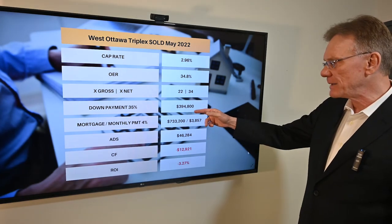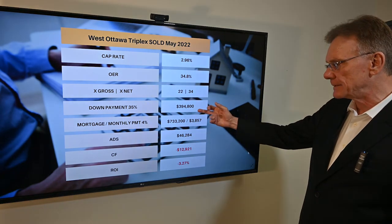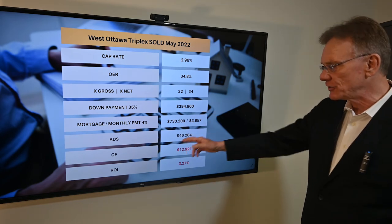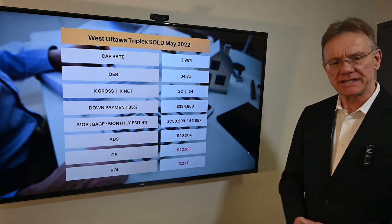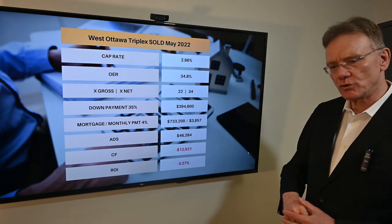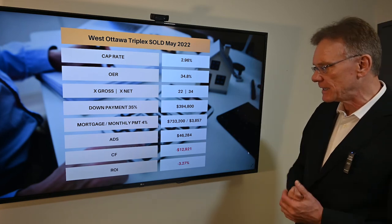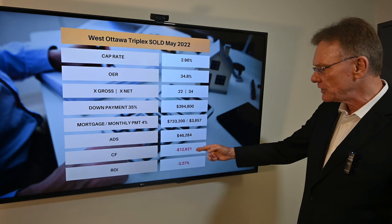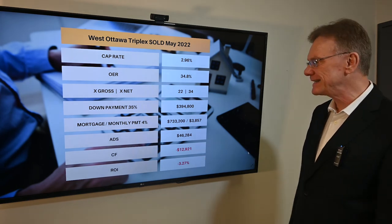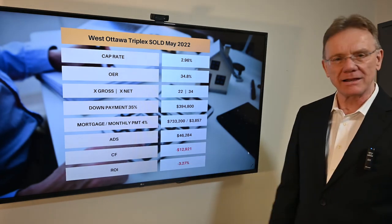The down payment here would represent about $395,000. Your mortgage payments are about $3,800 per month, as you can see on the screen. Your annual debt service — your total annual mortgage payments — when compared against the net operating income, results in a negative cash flow of almost $13,000 and a negative ROI of over 3%.